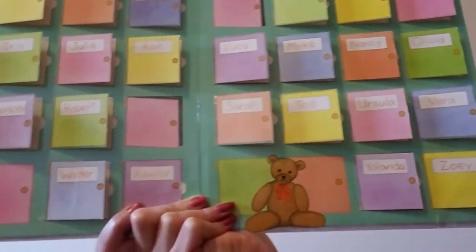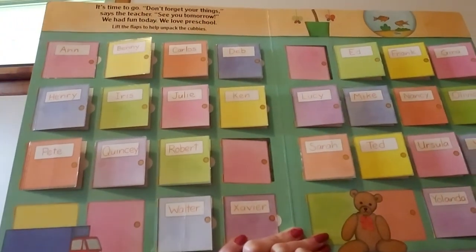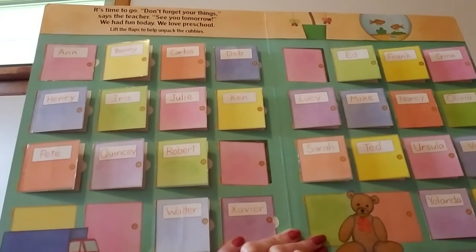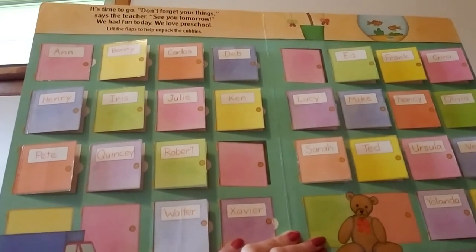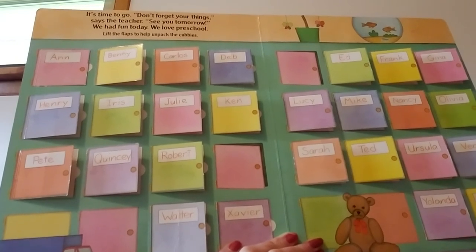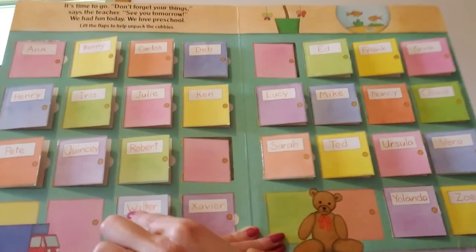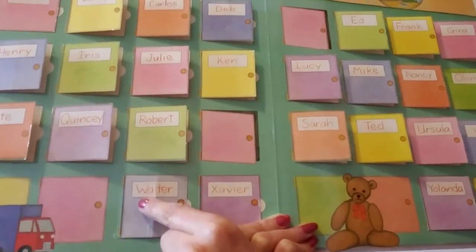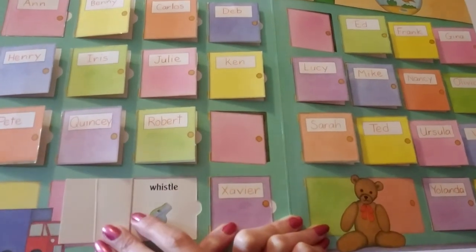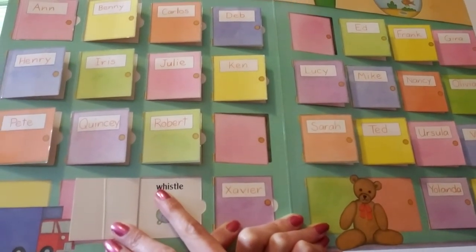What comes next? A, B, C, D, E, F, G, H, I, J, K, L, M, N, O, P, Q, R, S, T, U, V, W. This says Walter — Walter starts with a capital W. Walter has a whistle in his cubby. Whistle starts with a lowercase w.